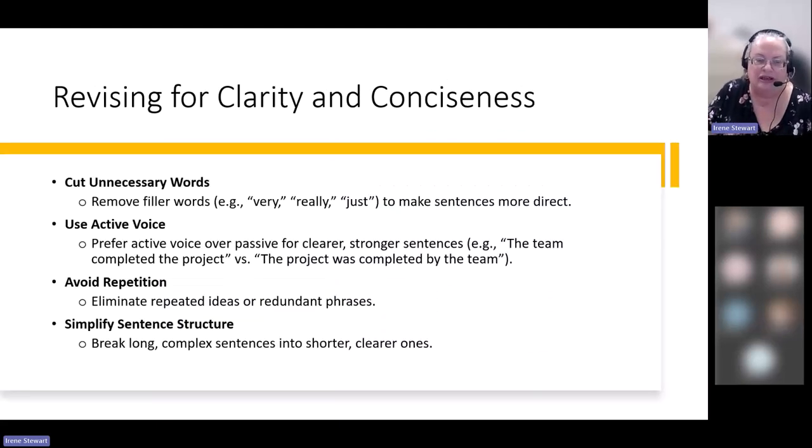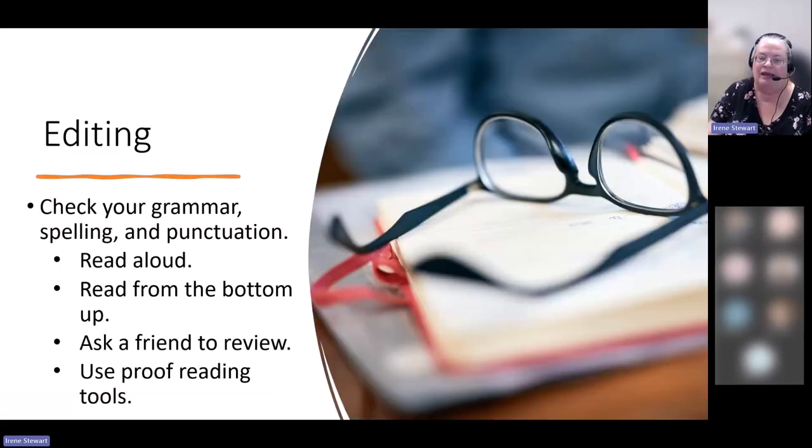The last part is looking for grammar, spelling, and punctuation — checking for clarity and conciseness, cutting out unnecessary words, using an active voice, avoiding repetition, and simplifying sentence structure. It can be hard to find your own mistakes, so try reading it out loud, or reading from the bottom up so you're focused on one sentence at a time. Ask a friend to help, or use proofreading tools.